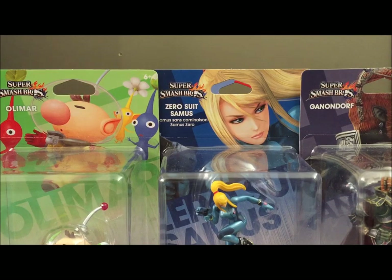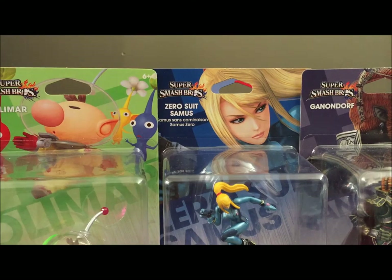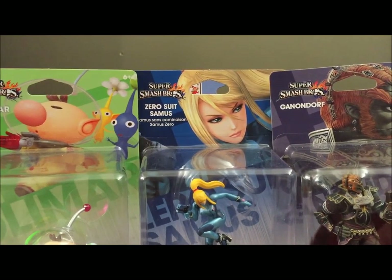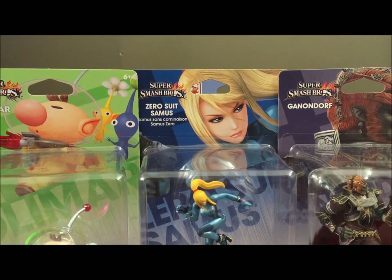Alright everyone, we're back ready to open them, got them all. I mentioned that I was first in line — I arrived at the store around 4 o'clock in the morning, so I'm pretty tired if you couldn't tell. But we're going to try and keep up some enthusiasm because this is pretty exciting.